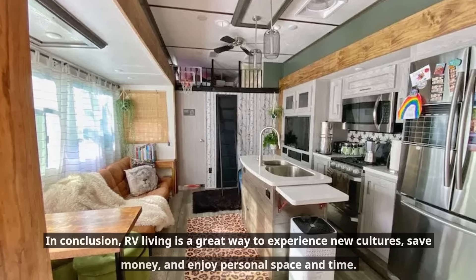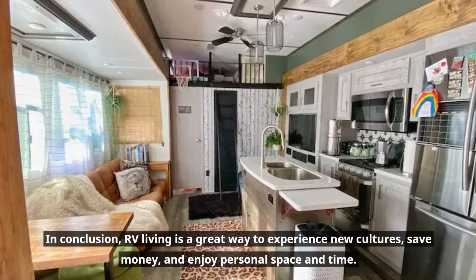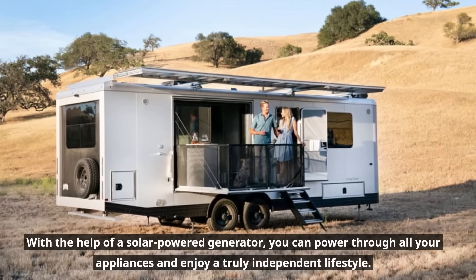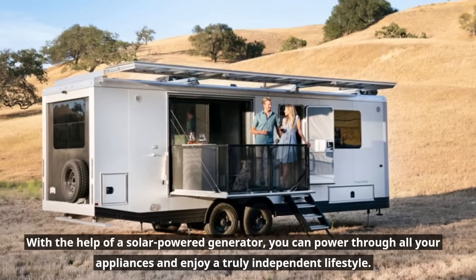In conclusion, RV living is a great way to experience new cultures, save money, and enjoy personal space and time. With the help of a solar-powered generator, you can power through all your appliances and enjoy a truly independent lifestyle.